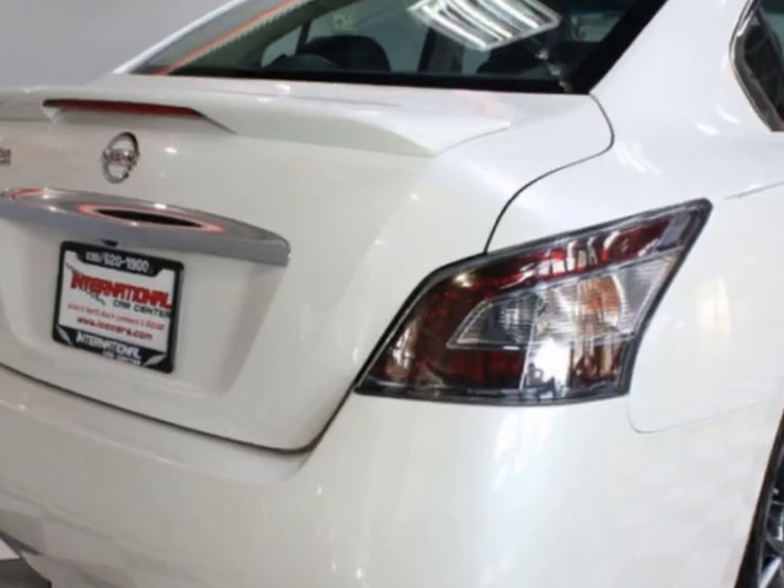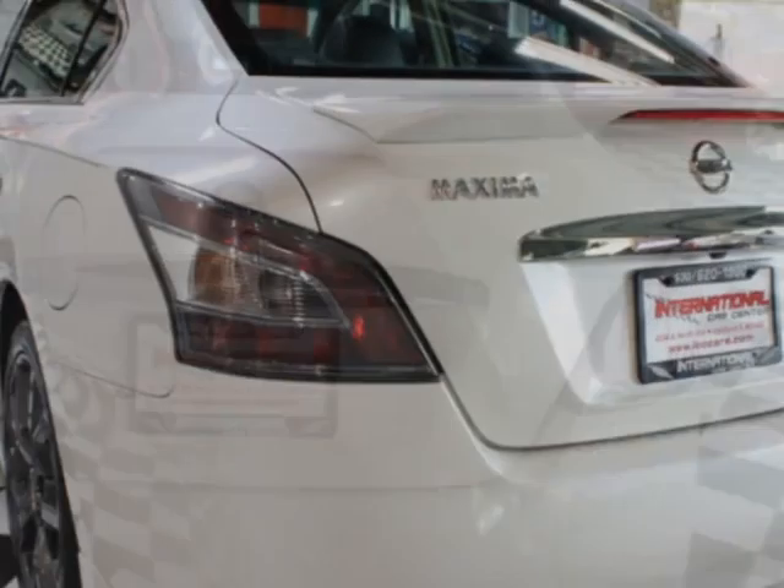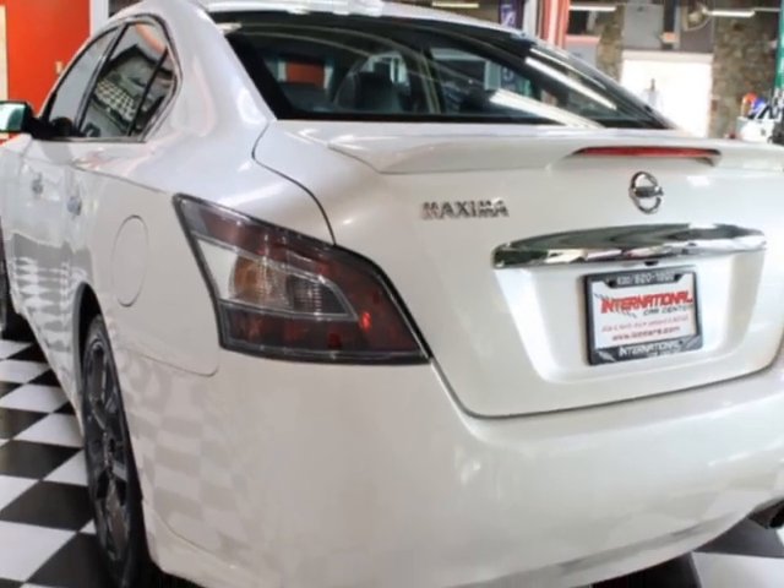This vehicle comes equipped with heated seats, dual-zone climate control, sunroof, moonroof, and HID headlamps. Call us or email our friendly sales staff today to schedule a test drive.